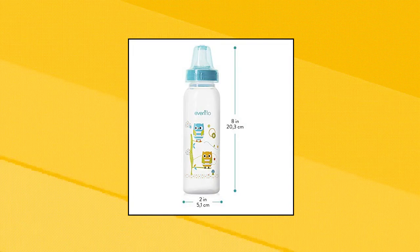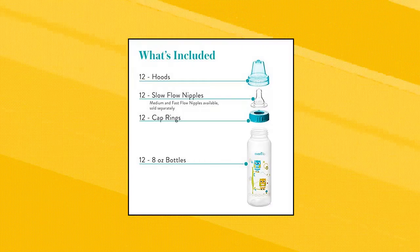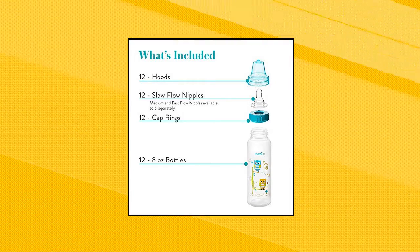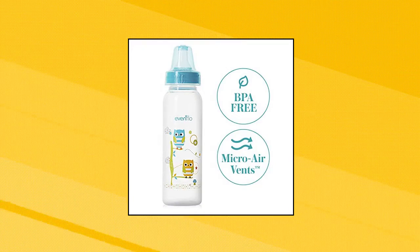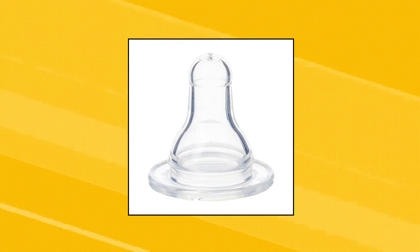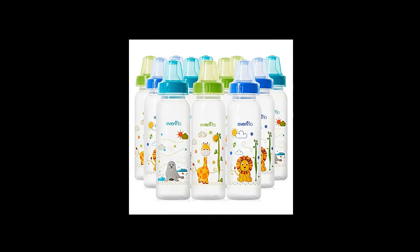Evenflow Feeding Classic Zoo Friends Polypropylene Bottles: Evenflow Feeding's patented micro-air vents help prevent nipple collapse and promote a more comfortable feeding experience for baby. Designed with only three pieces, these bottles can be easily assembled and disassembled for quick, thorough cleaning between feedings. There is nothing extra to worry about misplacing. These bottles are also dishwasher safe, top rack only, making your busy life a little easier.